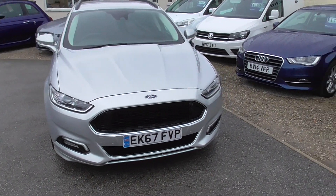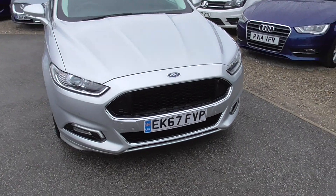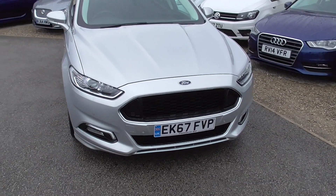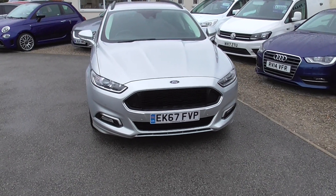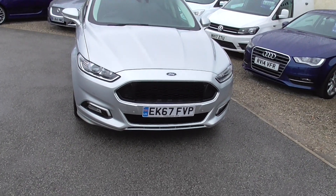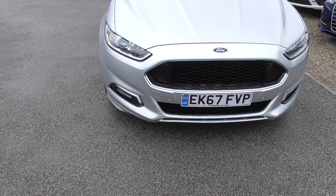Right, so here we have a Ford Mondeo 2.0L TDCi ST-Line X PowerShift. It's a Euro 6 engine, so ULS compliant. Finished in silver, done just over 45,000 miles. Two owners on the car. Really good spec as well with it being the Titanium X.